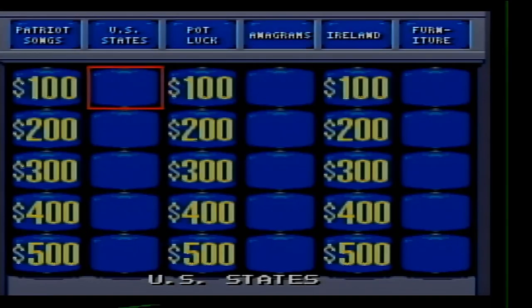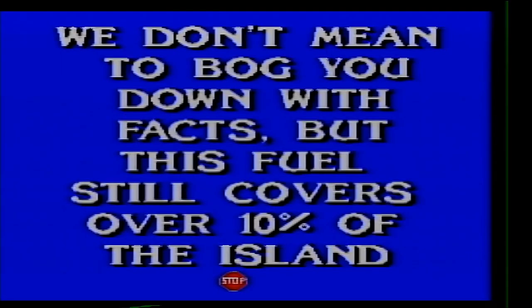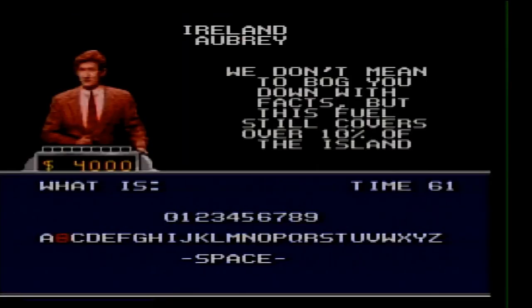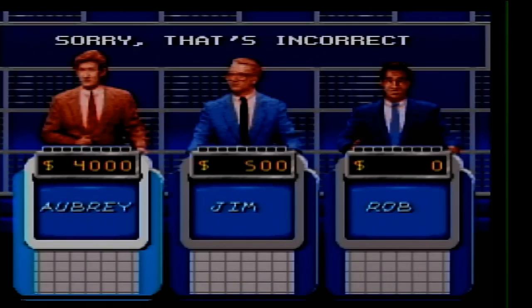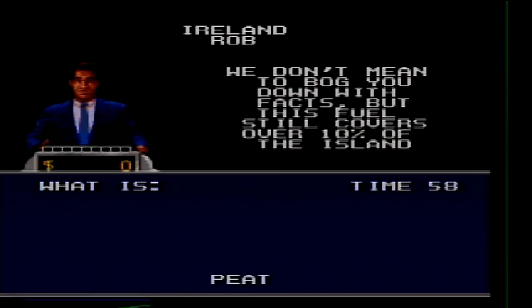Ireland for 100. We don't mean to bog you down with facts, but this fuel still covers over 10% of the island. I'll say what is coal, but I really don't know. No, that is wrong. It's peat — that makes sense.